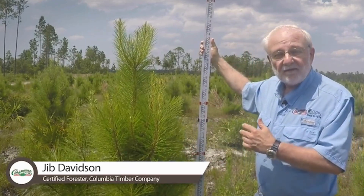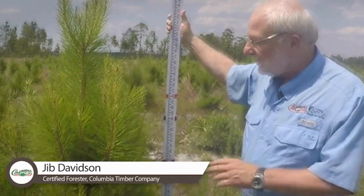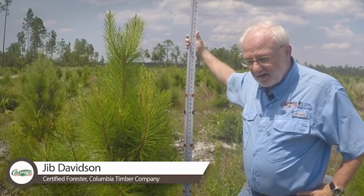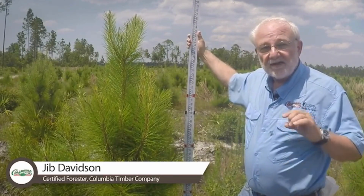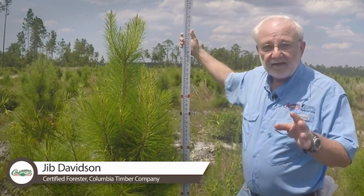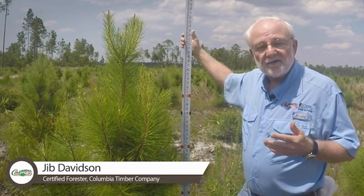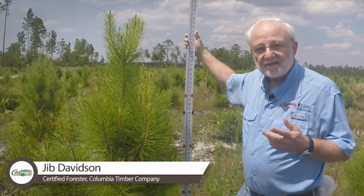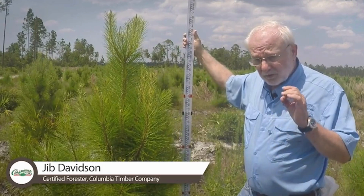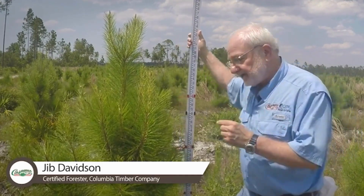We anticipate harvesting this earlier than what Arborgen seems to think it's going to take. I see no reason why we can't be harvesting these at age 15 the way these are going. We do investment analysis for landowners — I specialize in timber taxation as well as investment analysis — and these knock your socks off as far as rate of return are concerned. If the landowner wants to maximize net revenue, this is the way to go.